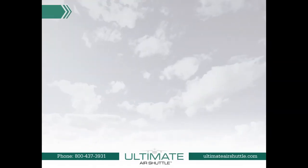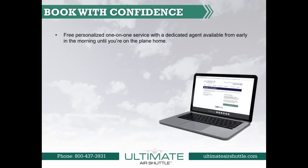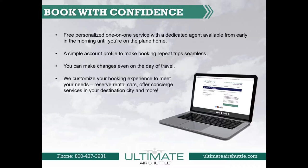If you are a frequent traveler with Ultimate Air Shuttle, you can book with confidence. We offer free personalized one-on-one service with a dedicated agent available from early in the morning until you're on the plane home. A simple account profile makes booking repeat trips seamless. You can make changes even on the day of travel. We customize your booking experience to meet your needs, reserve rental cars, offer concierge services in your destination city, and more.